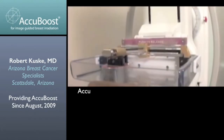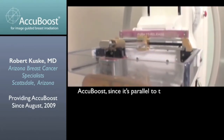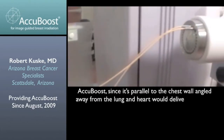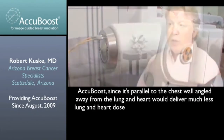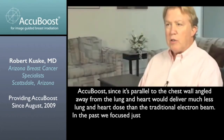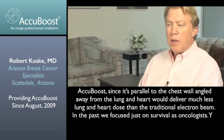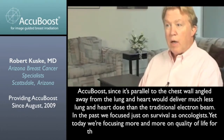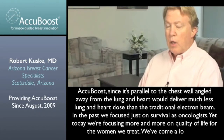The AccuBoost, since it's parallel to the chest wall and angled away from the lung and the heart, will deliver much less lung and heart dose than a traditional electron beam. In the past, we focused just on survival as oncologists, and today we're focusing more and more on quality of life for the women we treat.